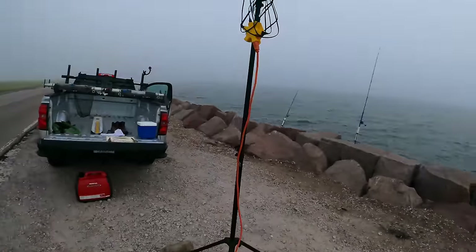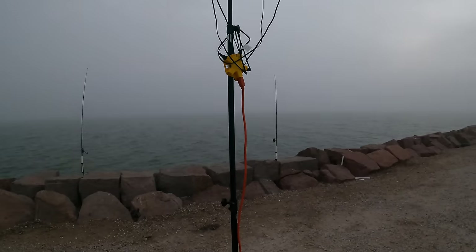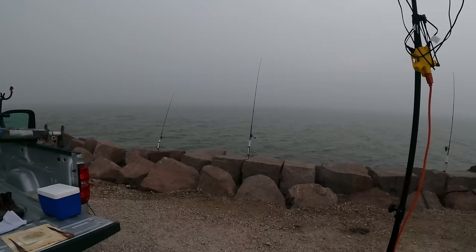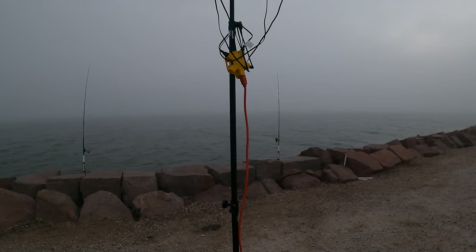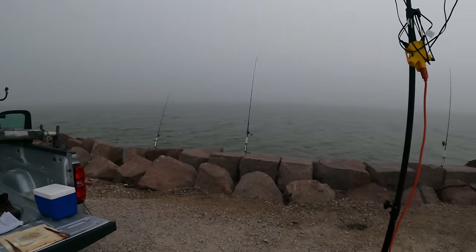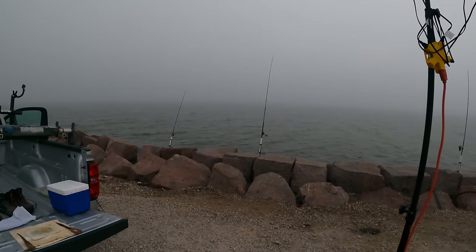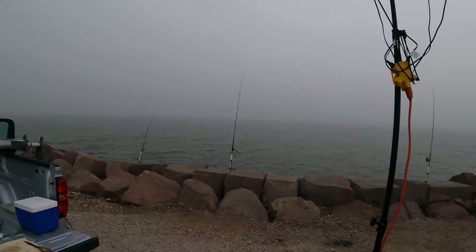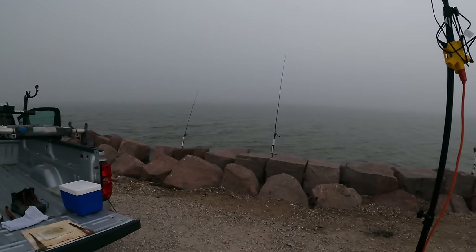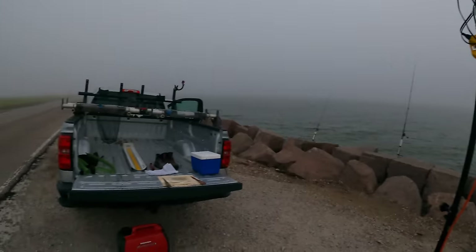One hour update — zero bites, which I don't understand because the conditions on paper, according to the buoy, are a lot better than they were yesterday when we had a really good bite. It's now 6:24 and we went through the crabs that we'd already cut and caught fish on them. No bites, zero bites. We're losing the sunlight already — it's over the horizon and there's lots of fog.